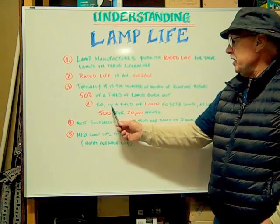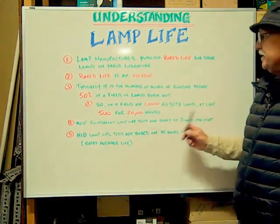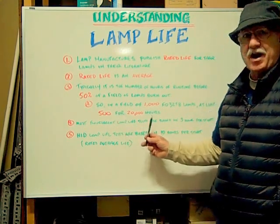So, in a field of 1000 FO32T8 lamps, at least 500 last for the 20,000 hours.